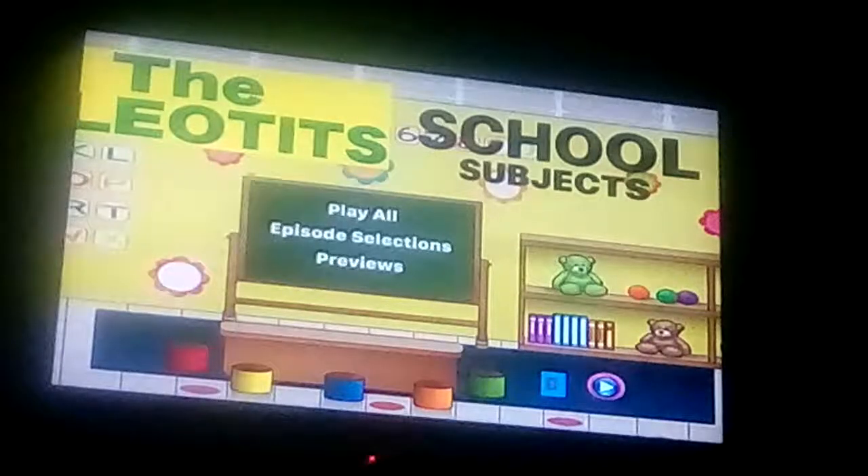Hey guys, DoodleBobSanto1 here, and today I'm going to do a DVD mini walkthrough. The one I'm using now is the Lyotid School of Subjects 2019 DVD.